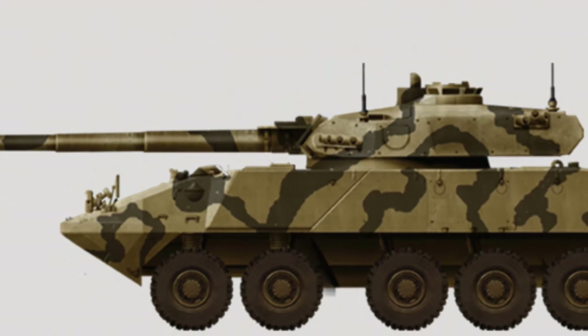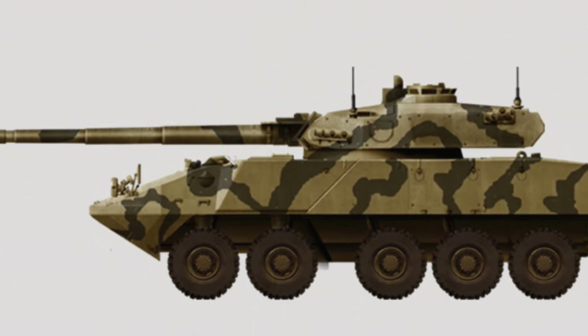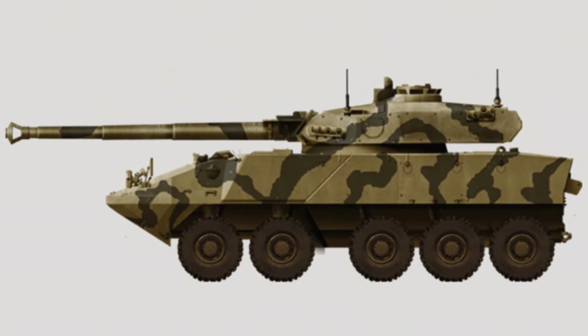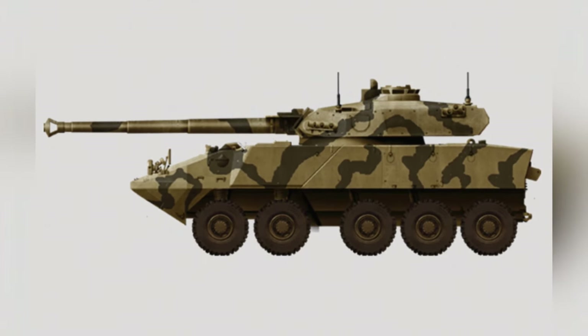As a renowned series of armored vehicles, the Swiss Piranha armored vehicle has gained unanimous recognition from numerous users worldwide. Its comprehensive combat capabilities have been highly praised, making it the most popular series of wheeled armored vehicles currently.